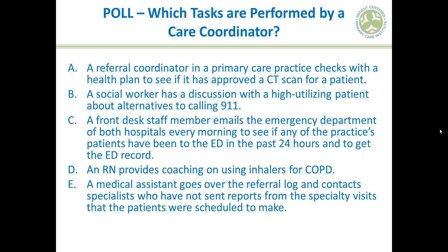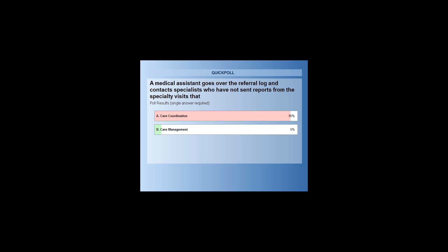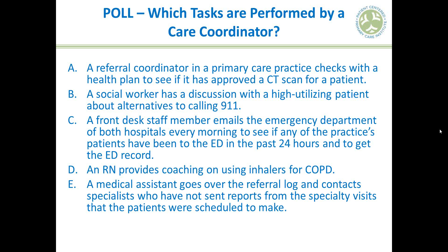Last question: a medical assistant goes over the referral log and contacts specialists who have not sent reports. Is this care coordination or care management? Clearly we're all on the same page — that's really good.